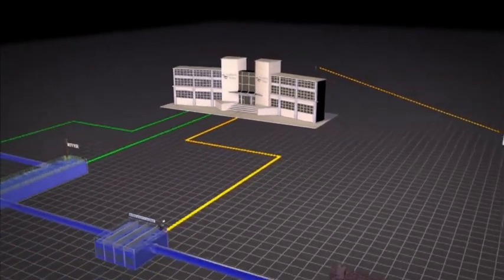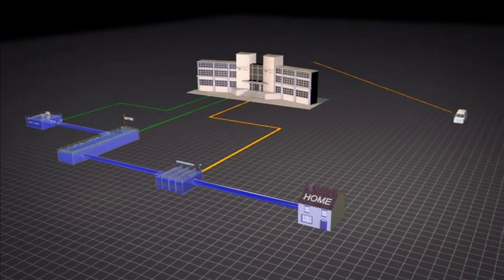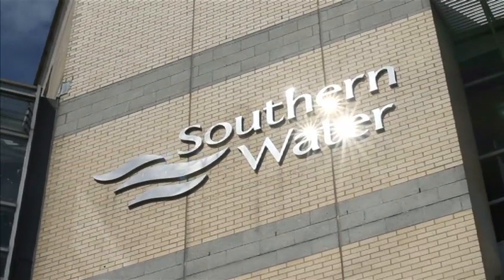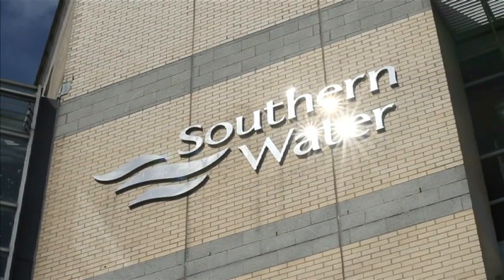Meeting the IT challenges of tomorrow — not so much going with the flow, but making it happen for our company, employees, and our customers.